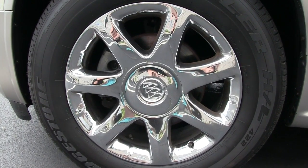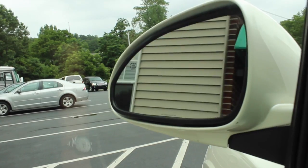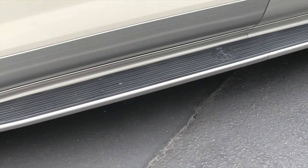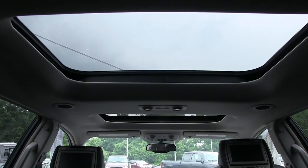It's equipped with alloy wheels and Bridgestone tires. It's set up with fog lights and has power folding heated mirrors. You do have a luggage rack and running boards. You also have backup sonar and a large dual pane power sunroof.